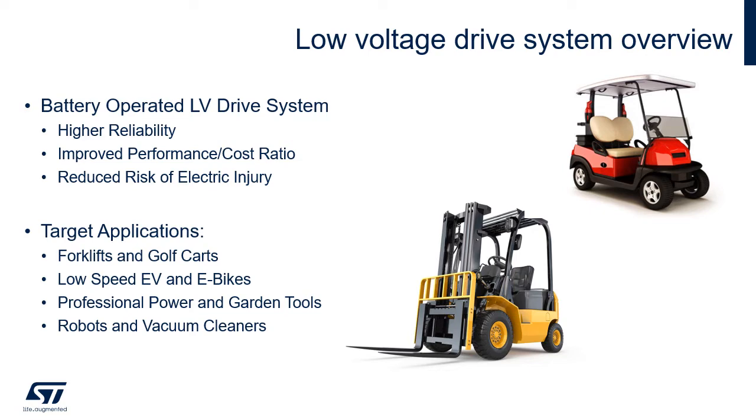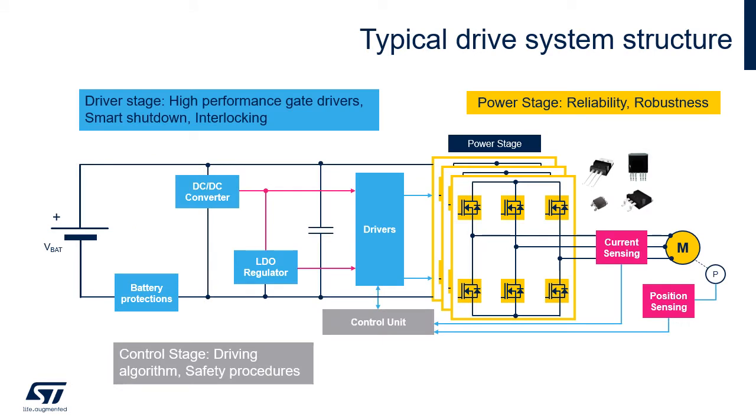These systems can be found in applications from forklifts to golf carts, from robots to vacuum cleaners. To build such a system, we can see the drive system structure in several blocks. The three main parts are the power, driver, and control stages. The power stage must deliver the needed power, so MOSFETs are used in parallel to enable the requested current capability.